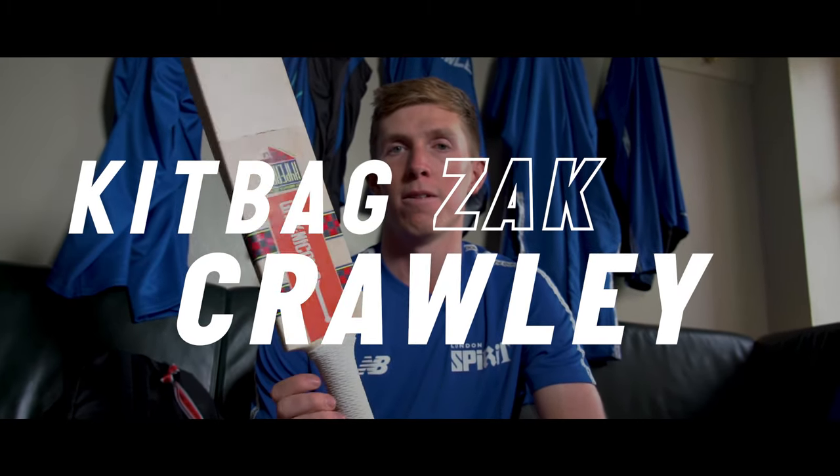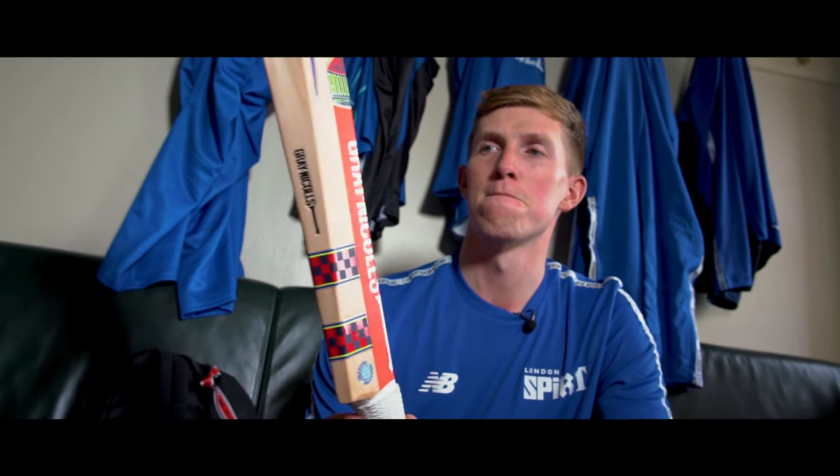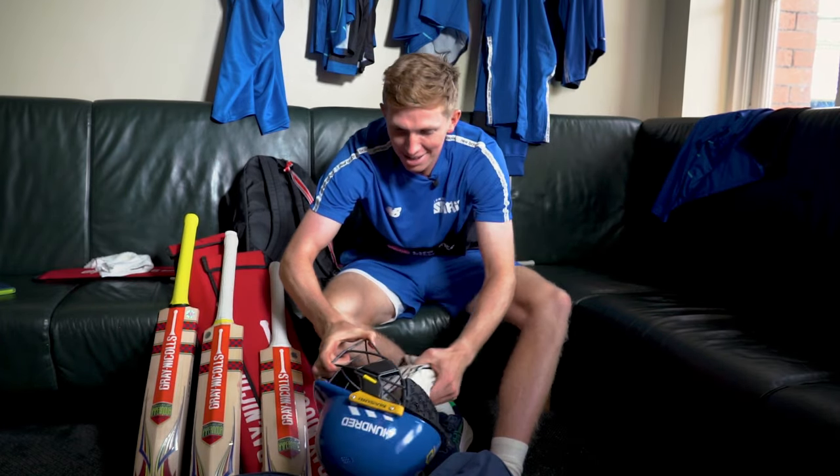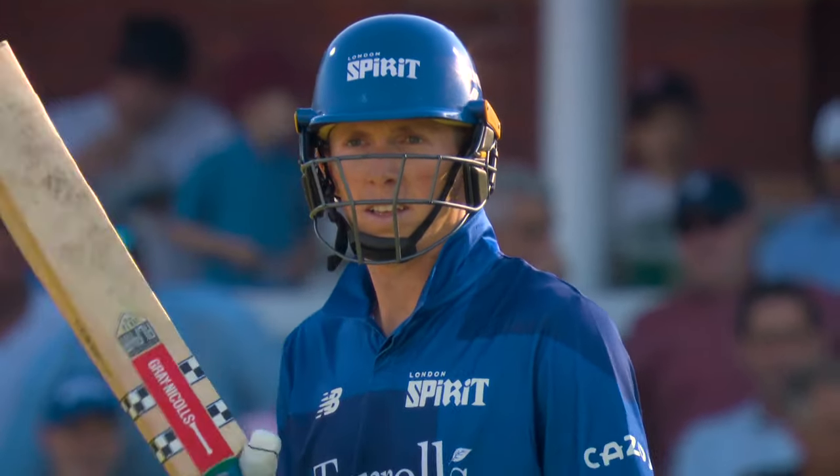I'm Zach Crawley and this is what's in my bag. This is my helmet — Selfish Managing London Spirit.